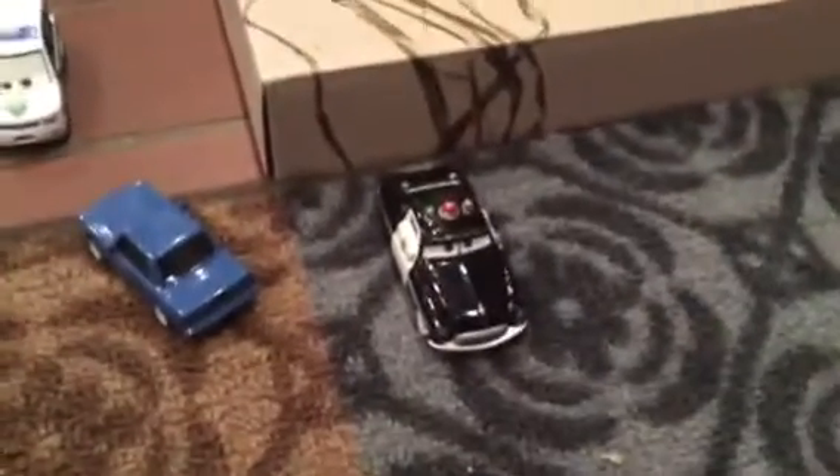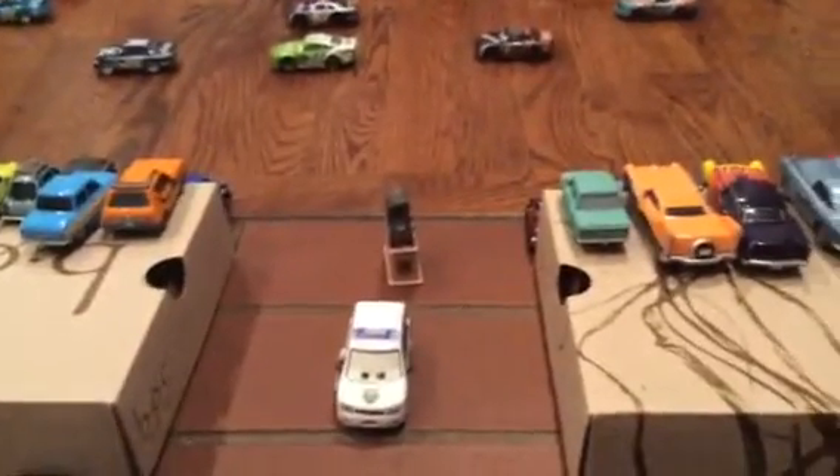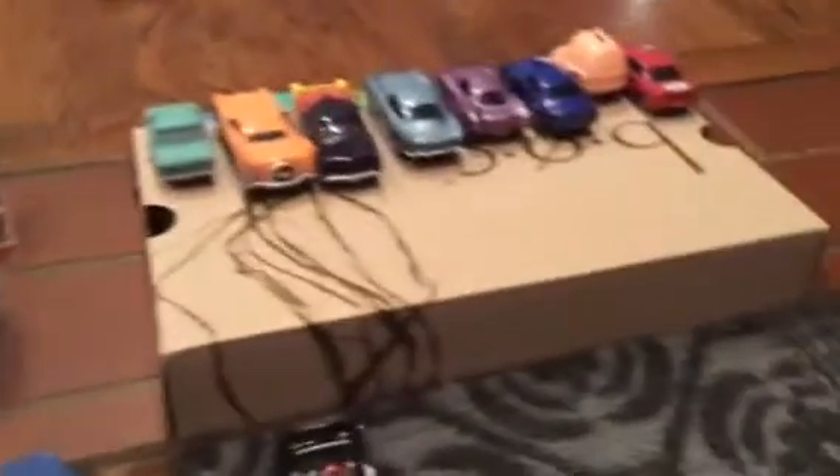So first off, I'm going to start off with the entrance to the Piston Cup race. We have two officers, including Sheriff, kind of guarding the front. We have a security officer, two people trying to enter, and Stanley back there.